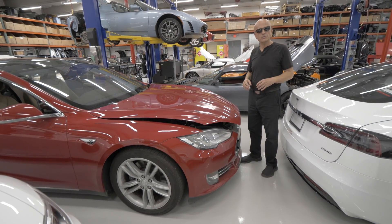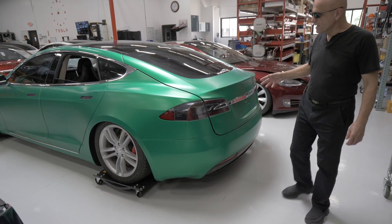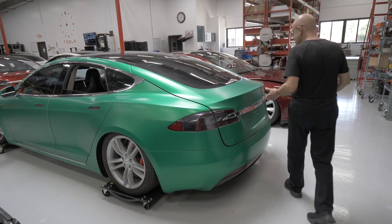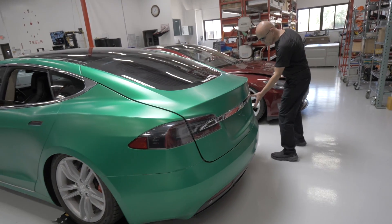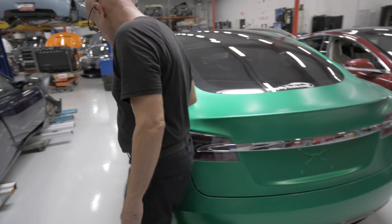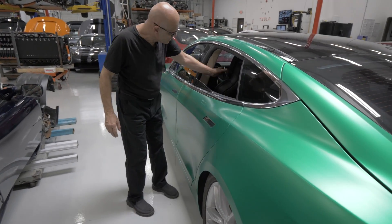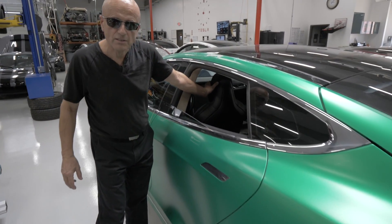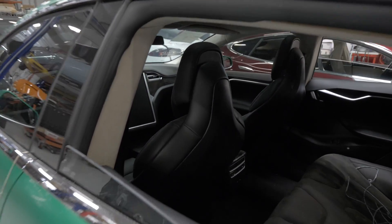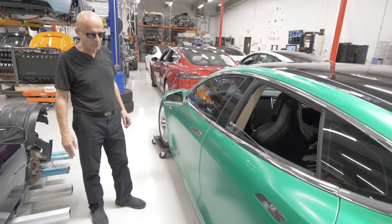We haven't perfected that process yet, but that'll be another aftermarket product we'll be offering. We have a bright green wrapped car that we bought at auction. We had no idea what exactly it was because when they wrapped the car they took the badging off. But my son has an astute eye — we saw 21-inch wheels, we saw an E-code in the VIN, and he noticed the back rest on the seat and said those are usually in P100D Ludicrous. And sure enough, when we received this car, it turns out it's a P100D Ludicrous.